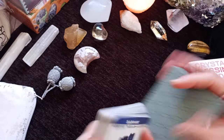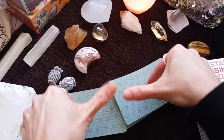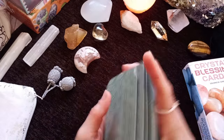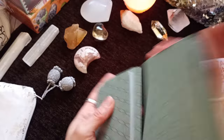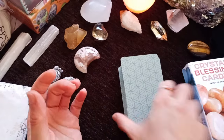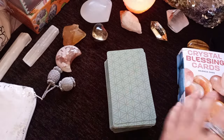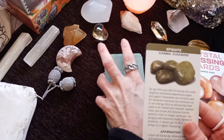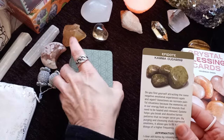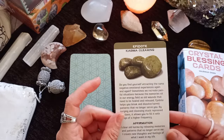The deck is not in order anymore since I've been using it very frequently. It's actually one of those decks that I keep on my nightstand because I like to reach for a card in the morning, at the end of the day, or when I need a quick answer to something. The cards are not in alphabetical order anymore, and there's no guidebook accompanying the cards — you have everything you need on the card itself.